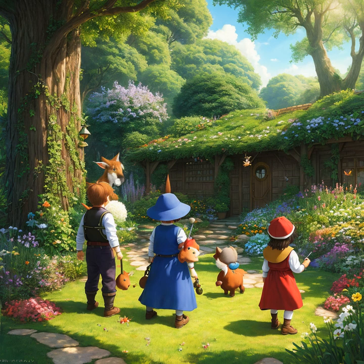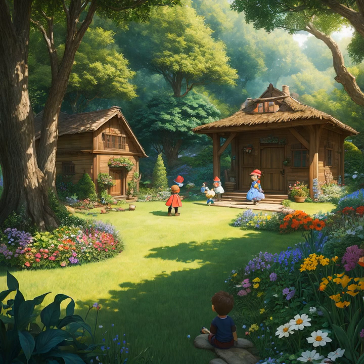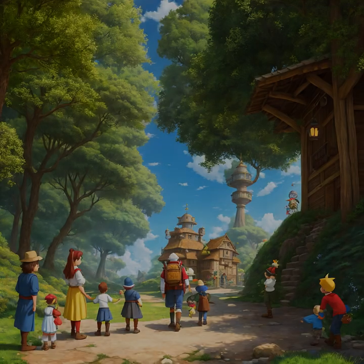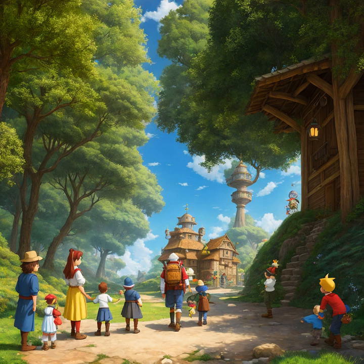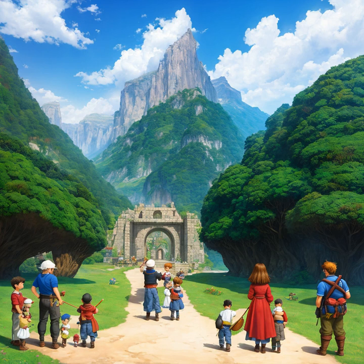The adventurers continued their journey, this time deep into the heart of the mysterious forest. As they ventured further in, they were met with an abundance of lush vegetation and colorful flowers. A magical garden, hidden from the outside world, was revealed to them. They marveled at the beauty of the garden, surrounded by trees and plants that seemed to be alive. As they explored, they found a hidden path that led them to a clearing with a pond in the center. They looked around and discovered that the pond was full of glowing, multicolored fish. They were captivated by the beauty of the magical garden, and knew that this was a place of great power.